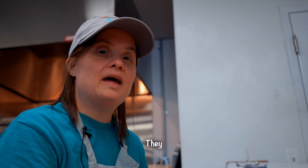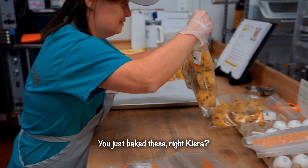Did everyone like it? They loved it. You just baked these, right, Kiera? Yes. Right here. These are good.